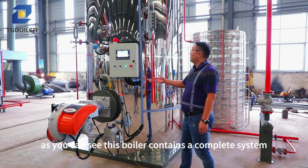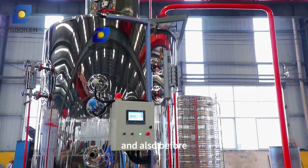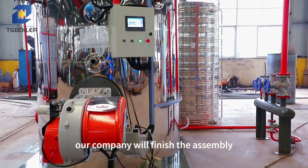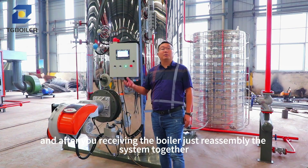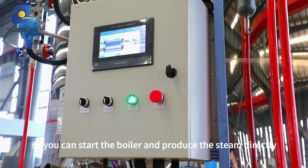As you can see, this boiler contains a complete system. And also, before shipping, our company will finish the assembly. After you receive the boiler, just reassemble the system together, and you can start the boiler and produce steam directly.